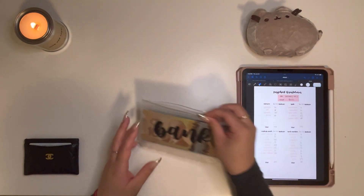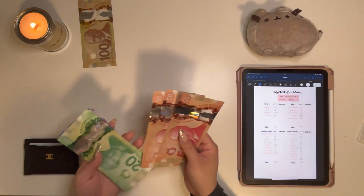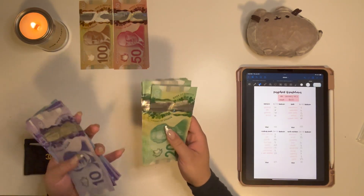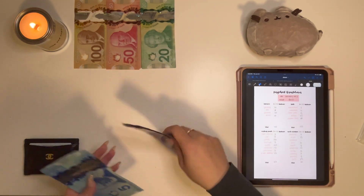Hey guys! Welcome to my third cash envelope stuffing for January. I am technically one week behind because I didn't do a stuffing last week. The video I uploaded last week was actually from the week before, so from here on out my videos are going to be up to date.